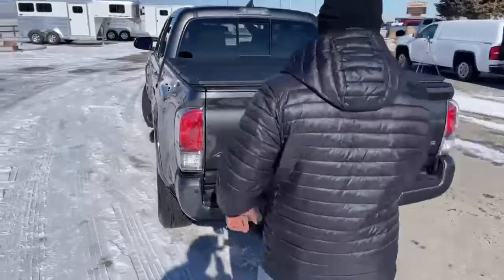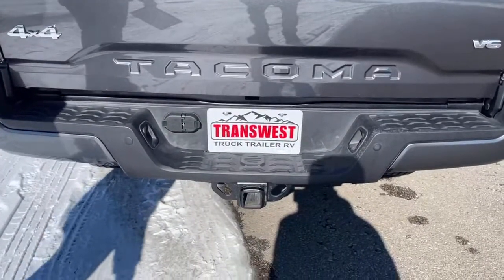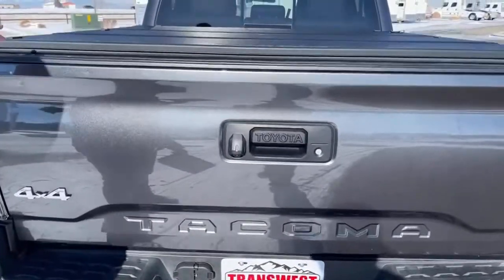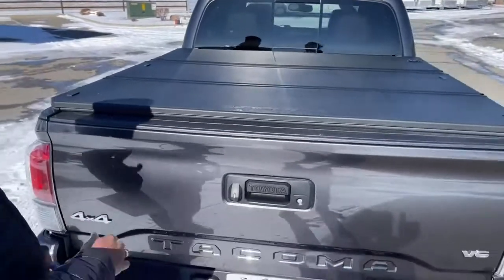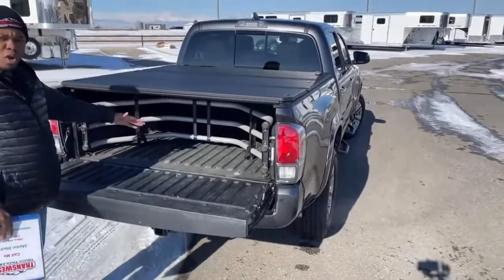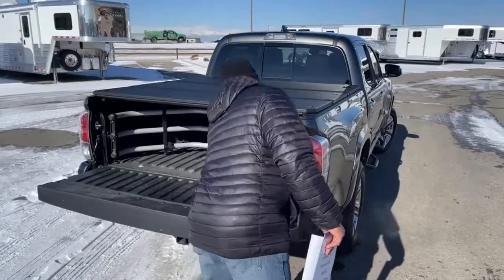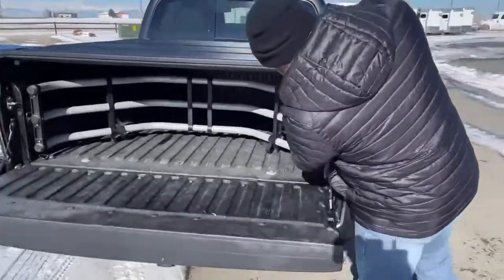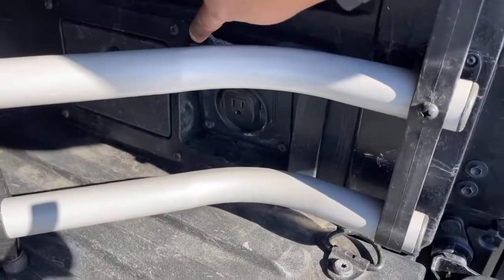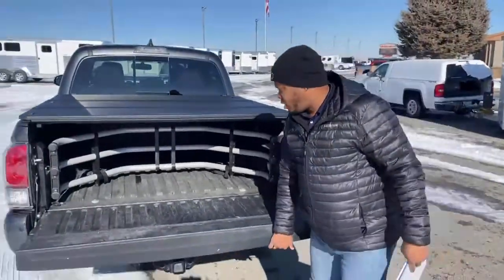It is a 4x4 and has rear and front parking sensors. It comes with a tow package with 4-pin and 7-pin hookup, plus a nice backup camera. The bed has a tri-fold tonneau cover and a bed extender that flips around for more storage. The bed also has a 110-volt plug-in at the back powered by a switch inside — great for plugging in simple things in the truck bed.